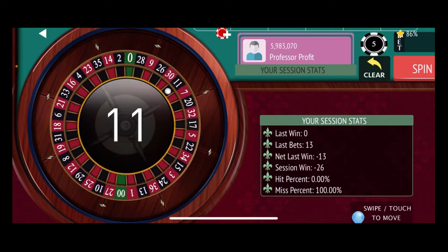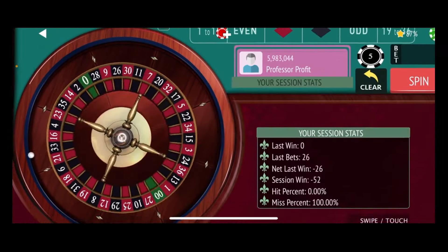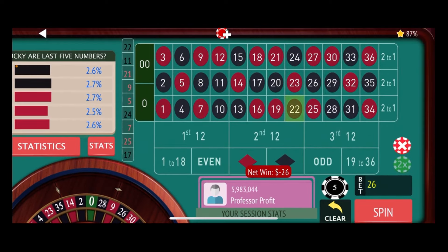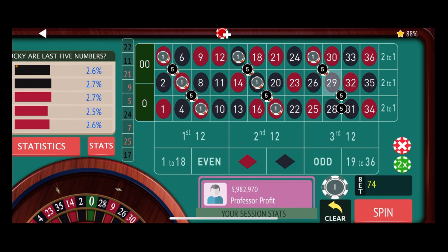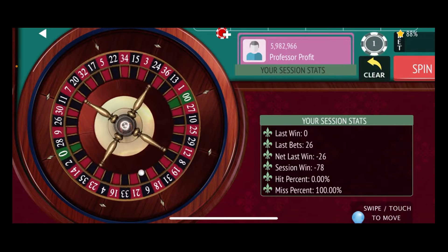There's an 11 black — another loss. That's our first loss at this level, and we have to lose twice at each level before we go up again. That just gives us more shots at hitting something. 22 black — still not doing well. So let's go ahead and double these bets, then come back with two corner bets for $10 each and the three straight-up bets for $2 each. This is all the coverage we're going to have — a $78 bet, and we're also down $78.